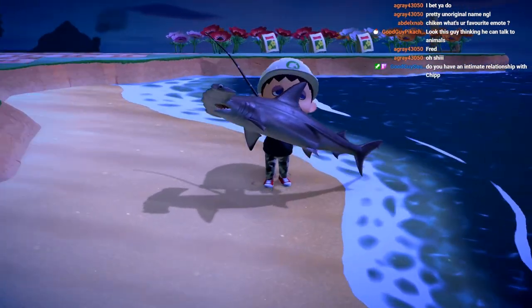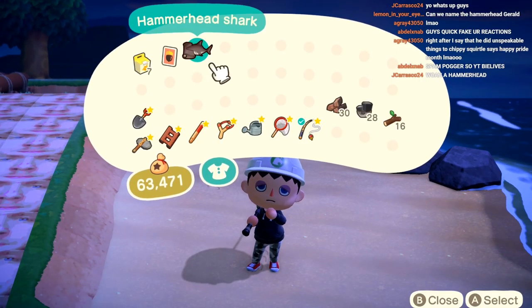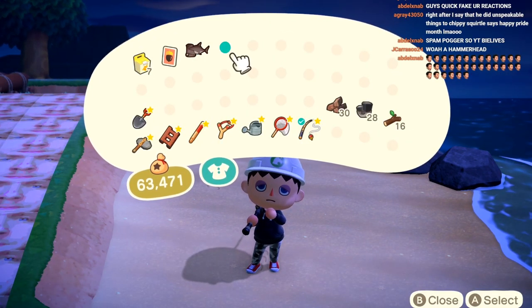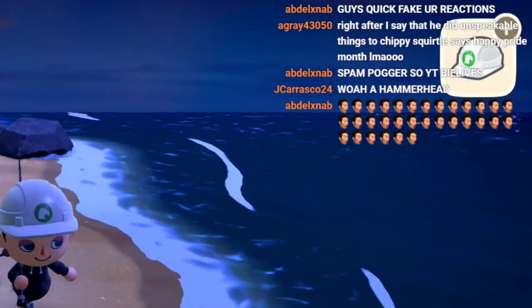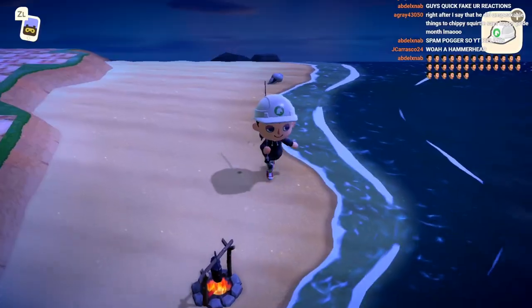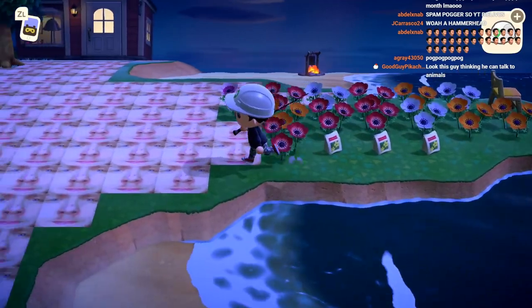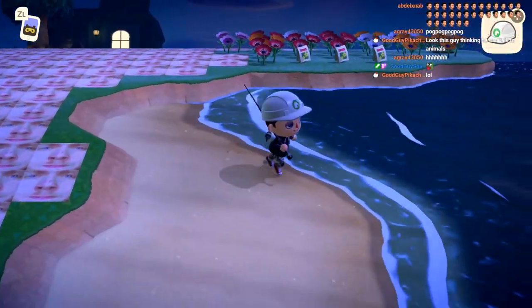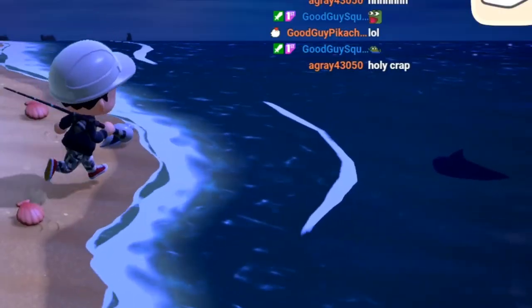Let's go - hammerhead shark baby! Wow dude, a hammerhead shark, I just got him! That's so PogChamp. Look at everybody talking in chat - I clearly just got the hammerhead shark. What awesome luck we have! This concludes this video of catching things in Animal Crossing: New Horizons to throw into his museum. There's another shark!